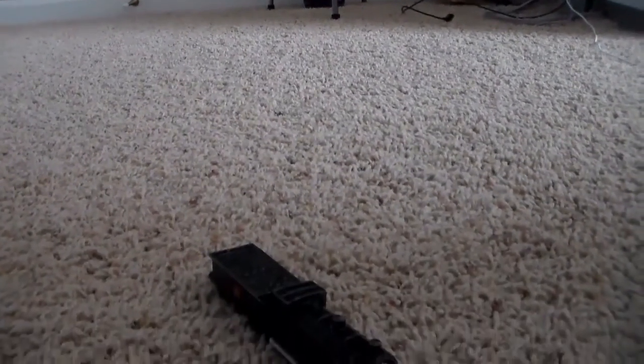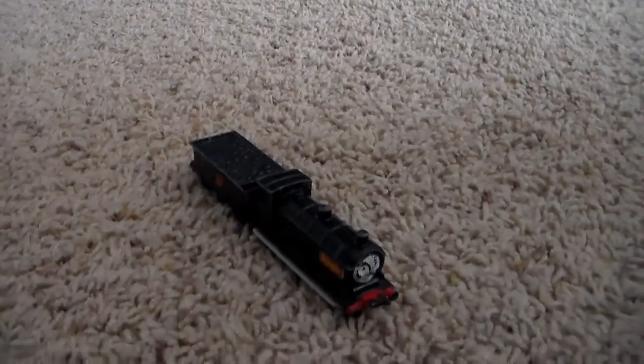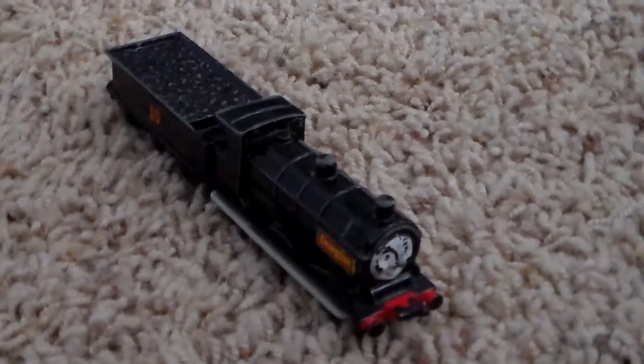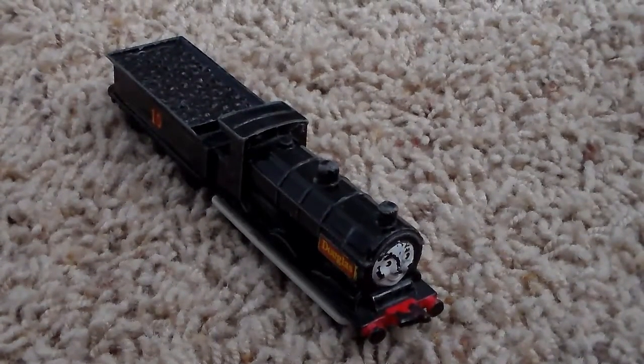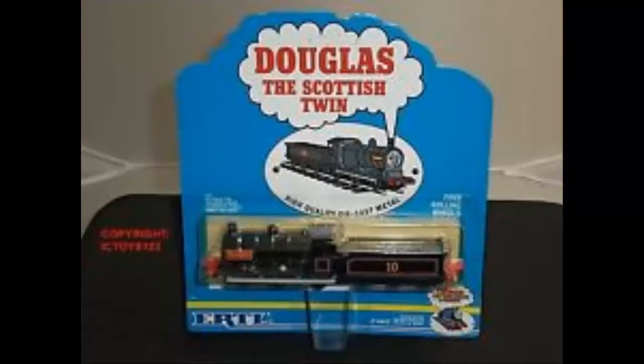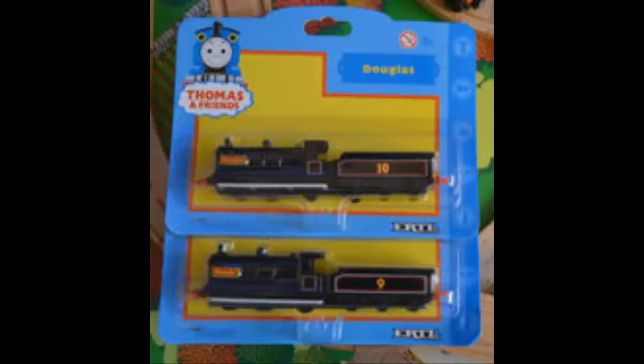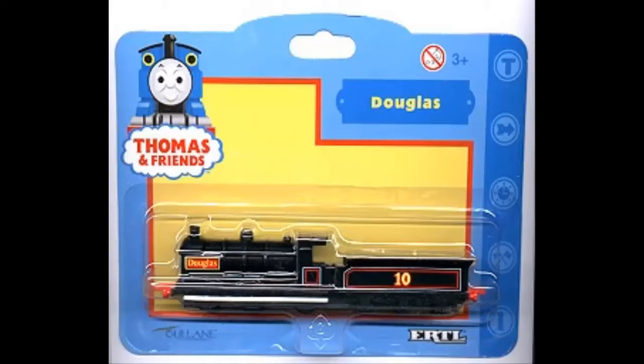Hello everyone, I'm LegoLover117, and welcome to this review on Ertl Douglas. Let's jump right into the history on this item. Ertl Douglas was first released in 1992, along with his twin Donald. These two were sold in two-packs in the following years. They were both repackaged and remodeled until Ertl's demise sometime in late 2005, 2006, or 2007 — I couldn't find the exact date.